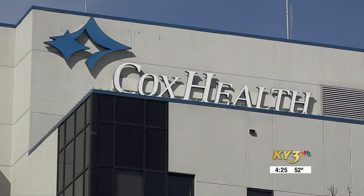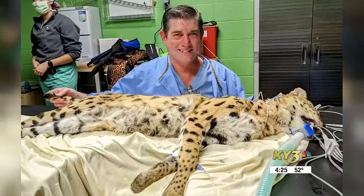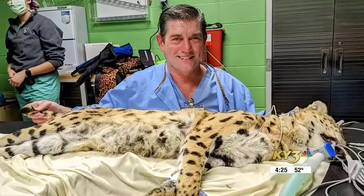Dr. Don Wilson works for U.S. Lithotripsy, but is contracted with Cox Health Branson. He specializes in x-ray technology and a procedure called lithotripsy. It uses a laser or shock waves to break down kidney stones — that shock is released and it crushes hard objects like rocks and stones.